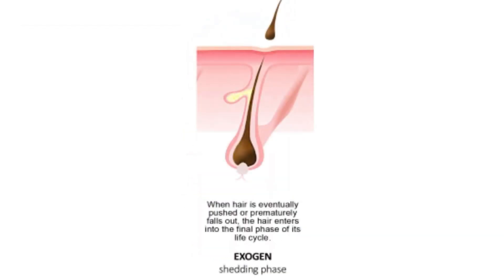Finally, the exogen phase is a significant yet often overlooked part of the human hair growth cycle. While some consider it an extension of the telogen phase, it represents a distinct phase where the shedding of old hair occurs. During exogen, the hair that has been in a resting state detaches from the scalp, falling out naturally or being aided by daily activities like brushing or washing.